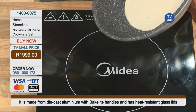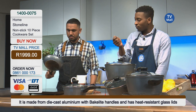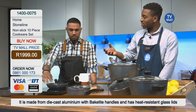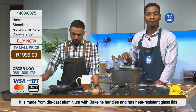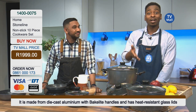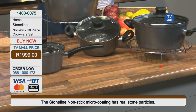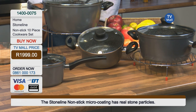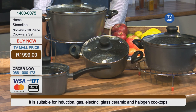If you don't know about induction cooking — induction is so incredible. I love induction cooking simply because it's faster and cooks your food a lot quicker. Most importantly, it saves you on energy consumption, so the electricity bill is not going to go skyrocketing. And this cookware set we have in studio works on induction, gas, electric, ceramic, halogen, and in your oven as well. It's incredible, and you can have it all for only 1,999 Rand. Call us on 0861-000173, and for more information go to www.tvmall.co.za.